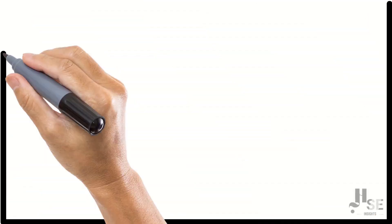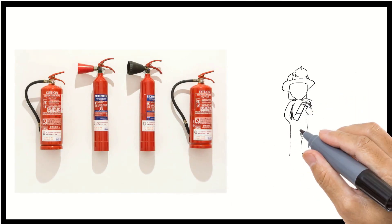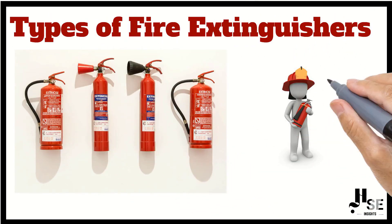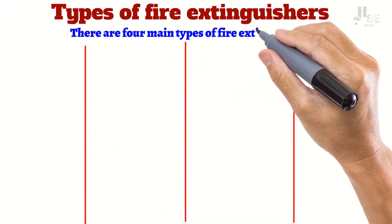Hi everyone, and welcome to my video about how to choose the right fire extinguisher. In this video I am going to talk about the different types of fire extinguishers. There are four main types of fire extinguishers.